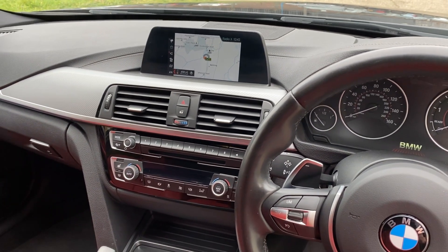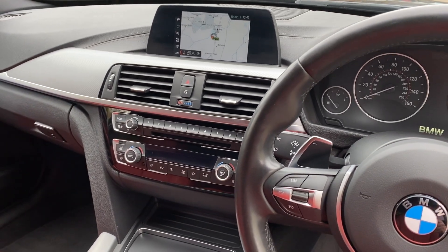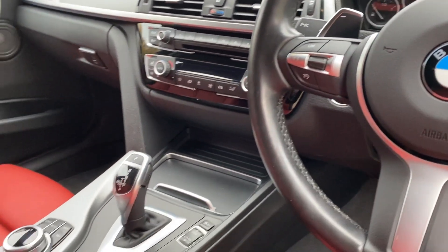So we've got satellite navigation, DAB radio, Bluetooth music and telephony, Harman Kardon sound upgrade, and dual zone climate control.